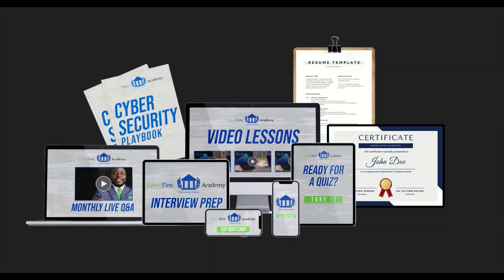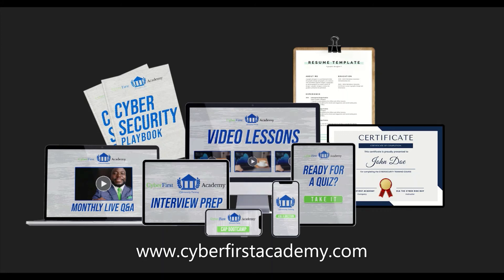I hope you found this video informative and it provided you some value. If you're interested in cybersecurity, I would recommend the Information System Security Officer training. This course comes with tons of videos, a CAP — Certified Authorization Professional Bootcamp — quizzes, a certificate of completion, resume template, ebook, monthly live Q&A sessions, the ability to ask questions and get a response back in 48 hours, as well as interview prep and job prep. For more information, visit www.cyberfirstacademy.com.